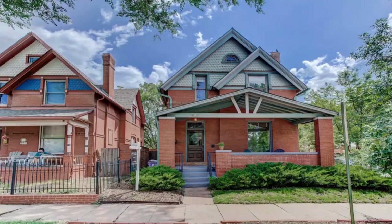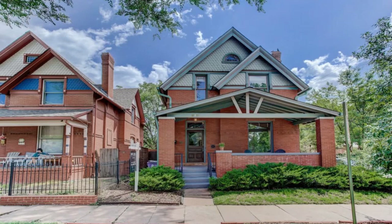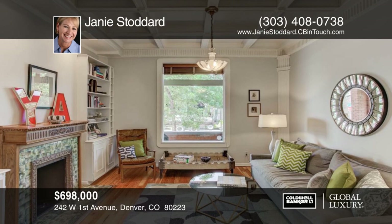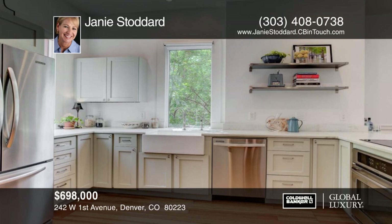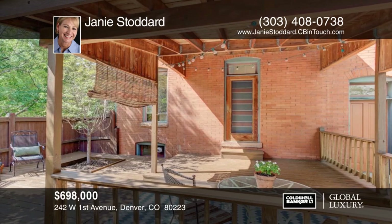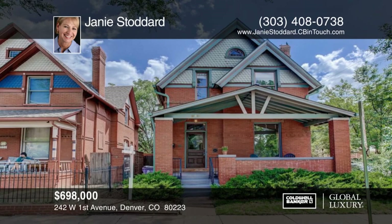Take a look at this stunning Queen Anne Victorian home in Baker Historic District built in 1892. This home has been thoughtfully renovated but retains much of its original charm. You'll enjoy the spacious interior with four bedrooms and two fully updated baths. Entertaining a crowd will be a breeze on the large covered backyard deck with a fully fenced backyard and raised beds, or wave to neighbors from the lovely covered front porch. This home sits in a fantastic location close to restaurants, shops, I-25, light rail and downtown. Make it yours with a call to Janie Stoddard.